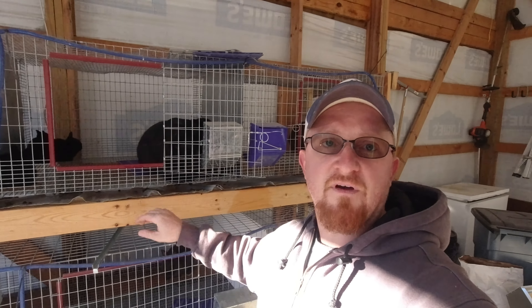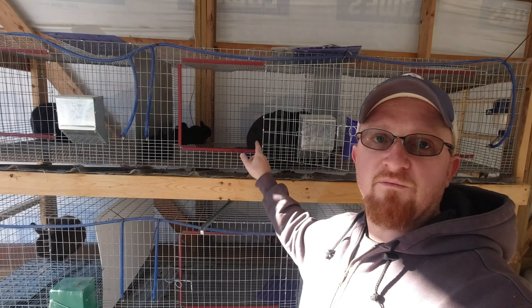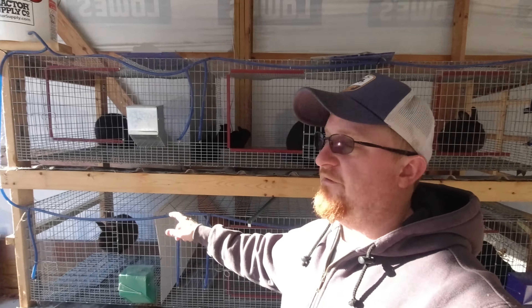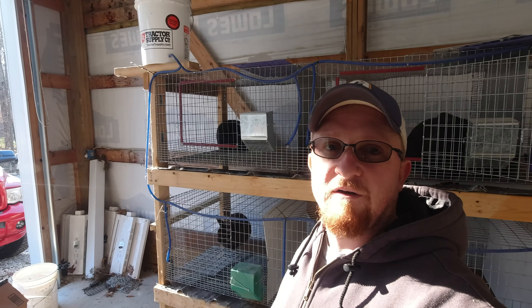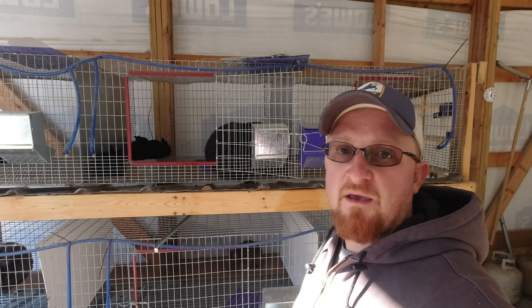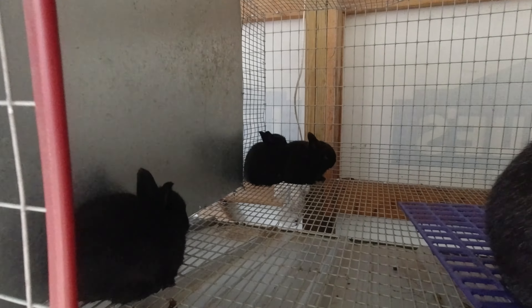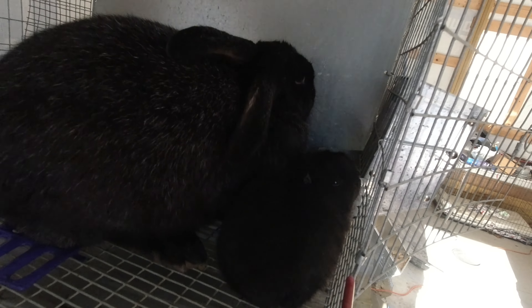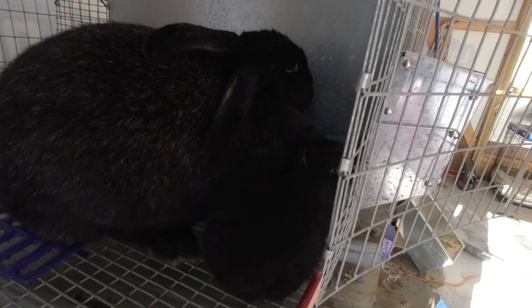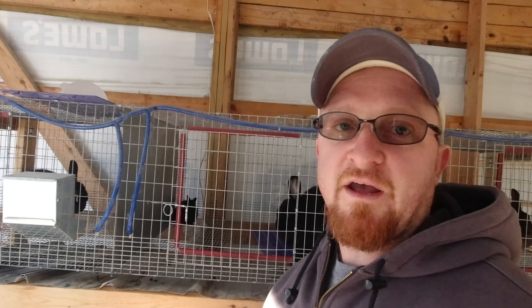So this right here is our five baby silver fox rabbits. We have all of them in with this mama. She's done good. I fostered the one surviving silver fox from this mom over here, and she has raised the baby just fine along with her own four. As you can see here, they're now all eating out of a feeder and drinking from the water system that I have.